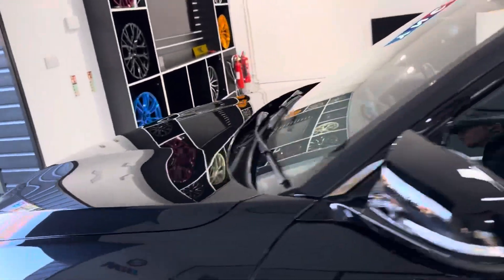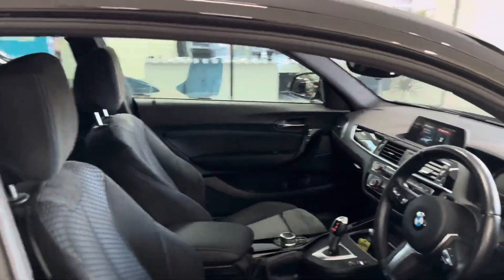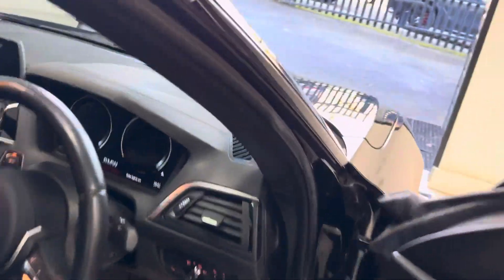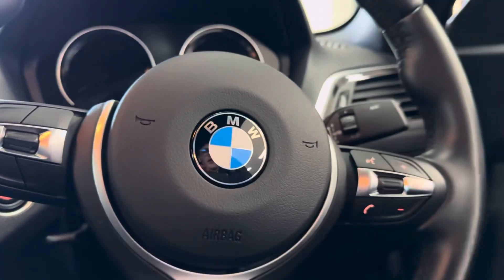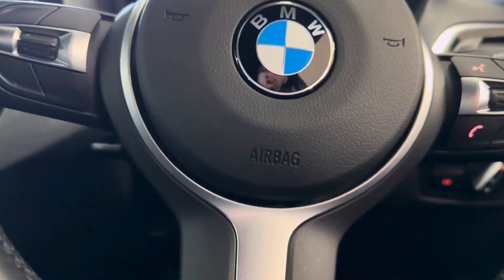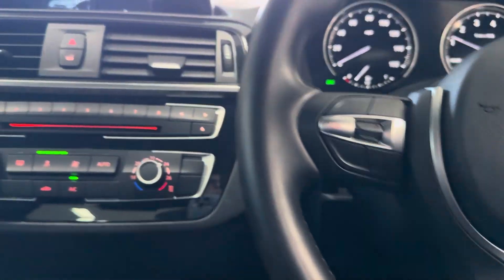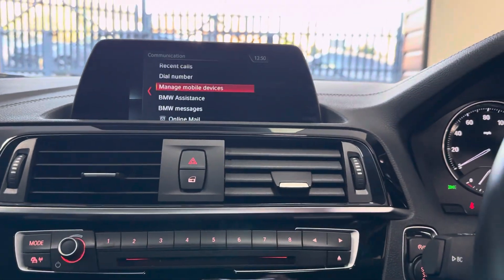Going around onto the driver's side, we'll take a seat and show you some more interior features, beginning with the multi-function M Sport steering wheel. This car has speed limiter, voice and volume functions. It's a low-mileage car — not even covered 9,000 miles yet — with business nav and media, Bluetooth, telephone.